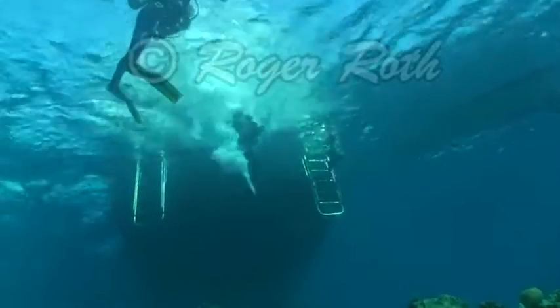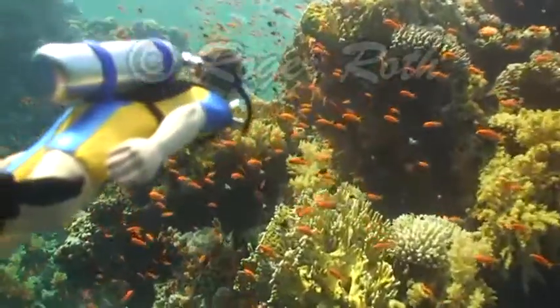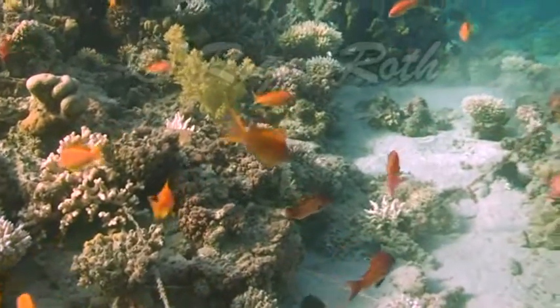Here I come. Wow Grandfather, look at all the orange fish. Those are called antheas. There are many different kinds of antheas and most antheas are two to four inches long.